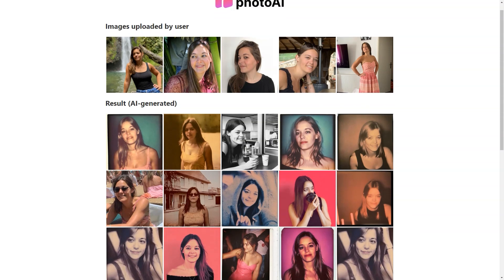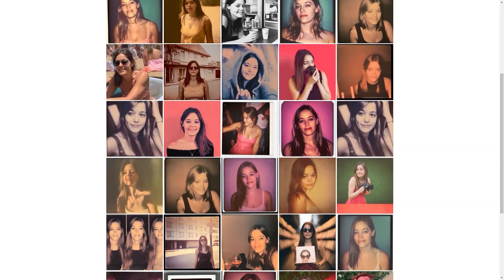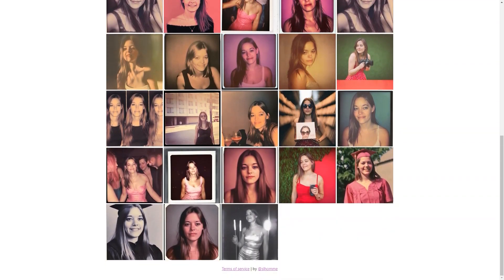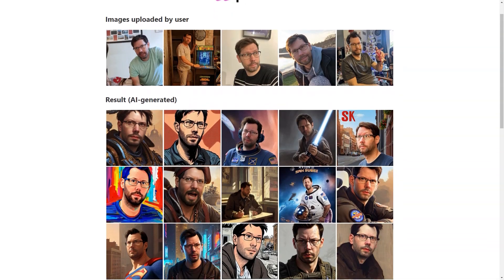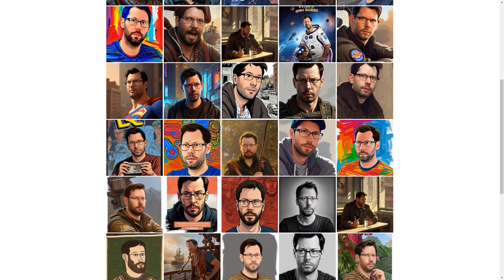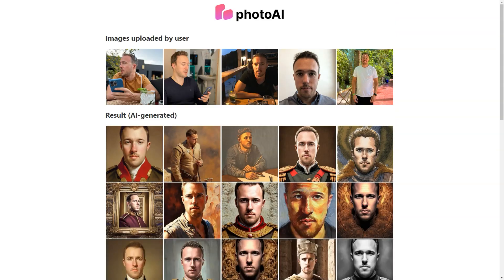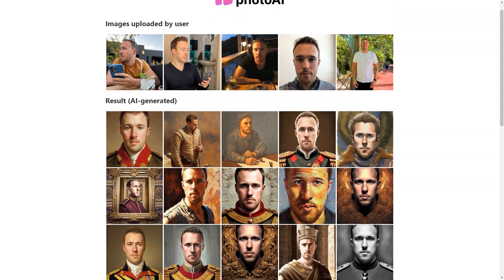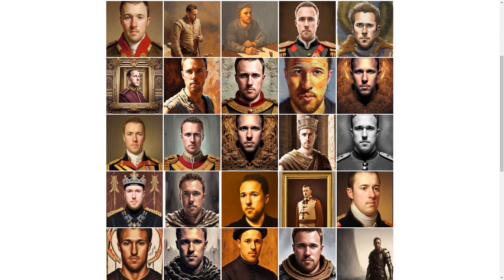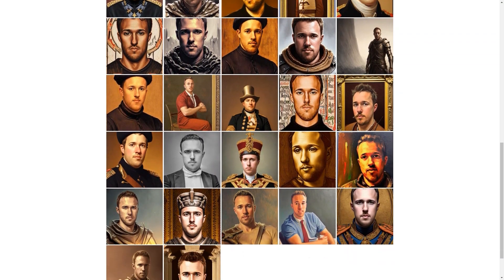If you're not completely satisfied with your images, they offer a risk-free service so you can feel confident in your purchase. With so many different styles, you can get quirky and fun images or classic and professional ones. Whether you're looking for a new profile picture, an avatar, or just some fantastic photos to share with your friends, Photo AI has you covered. It's worth checking out.